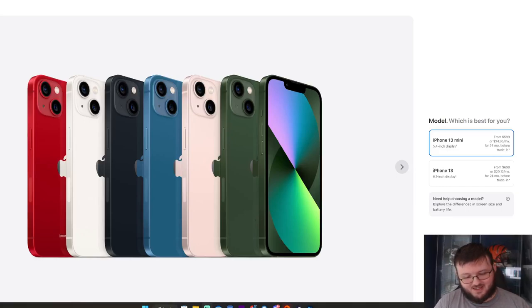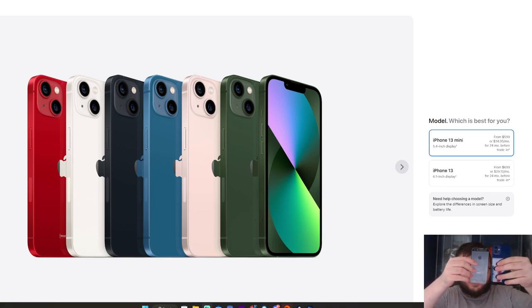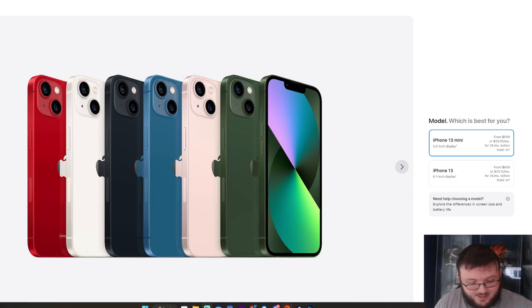I never thought I'd fall in love with an iPhone 5 replacement — the iPhone 12 mini. And if you're being honest, it's pretty much the same exact size phone. Coming from an iPhone 14 Pro, which is like 7 times the size of this, I didn't know what to expect.